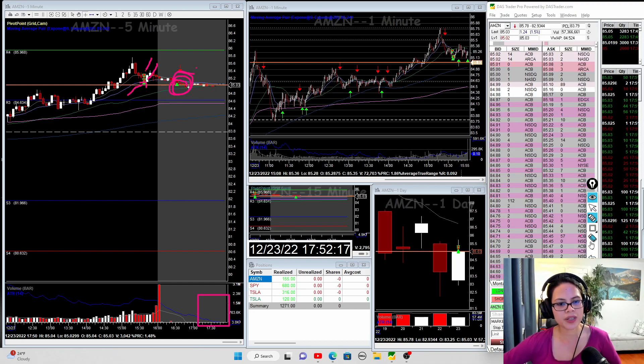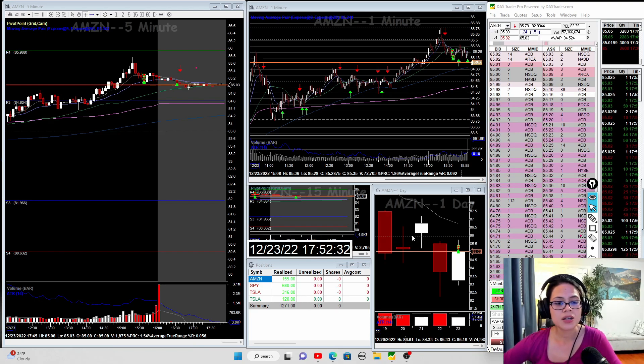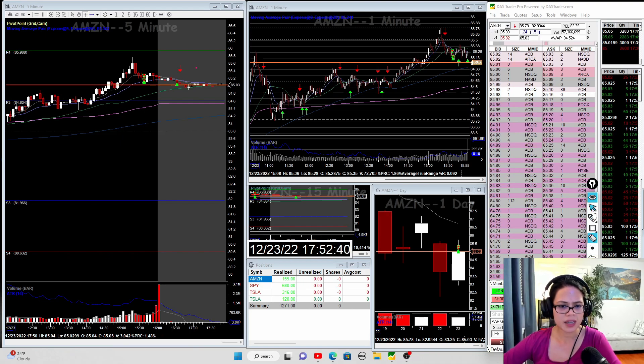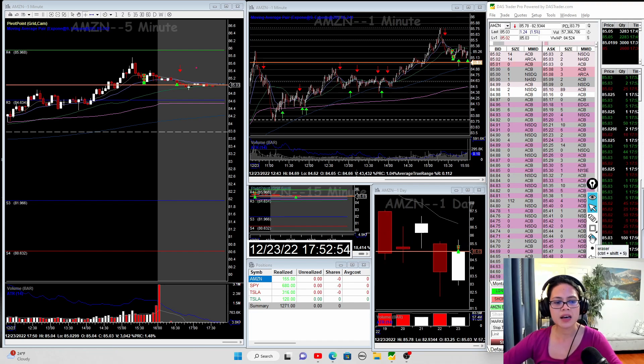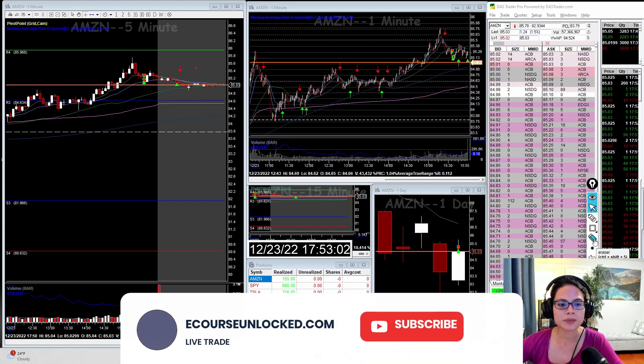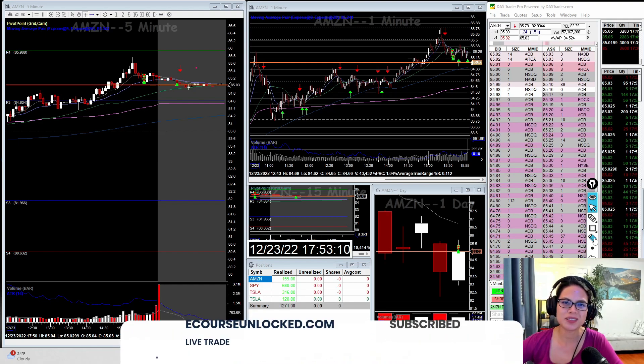Overall, across three stocks — Tesla short and long, SPY, and Amazon — I made $1,200 today. It was a very small trading day, mostly scalp trades, just because it was afternoon trading and the moves were small. I hope you had a green trading day as well. December 26th the market will be closed, so I'll see you on Tuesday. If you have any questions, feel free to email me — thank you for watching and I'll see you at the next one.